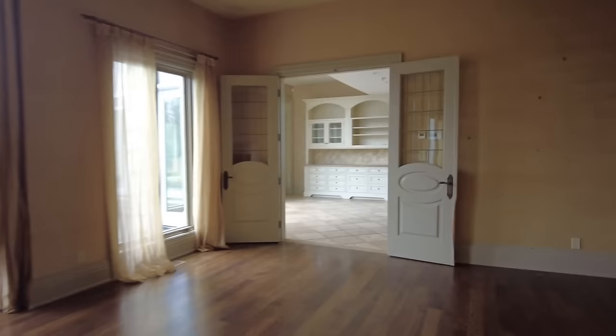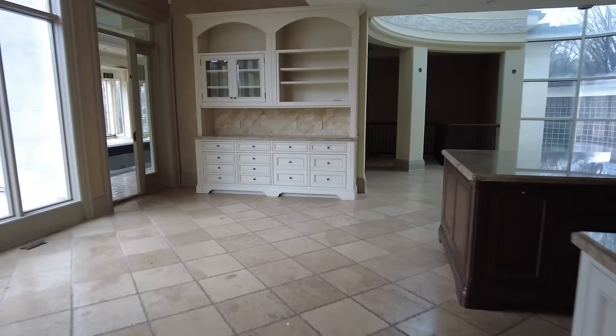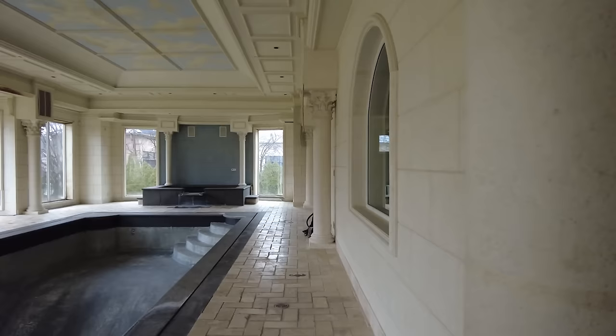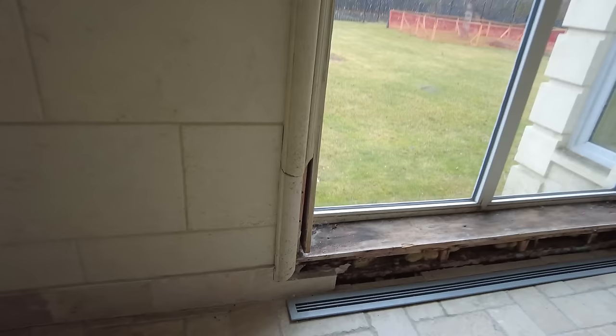I forgot to check out this one area but it happens. We are now in the indoor pool room — look at this. So much brightness and natural light coming in. But look at the water damage — it's all rotted there.